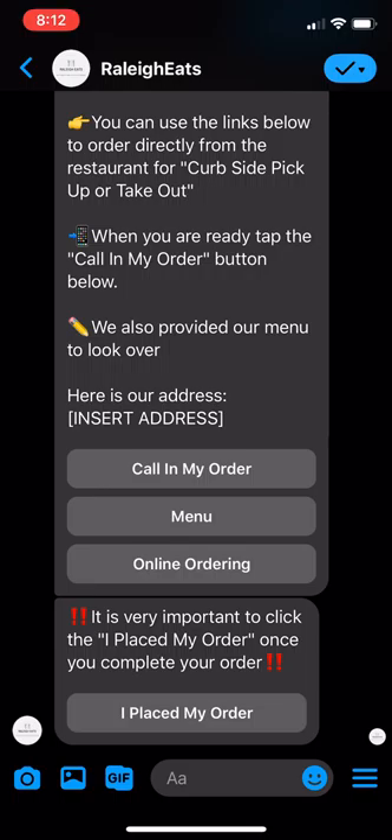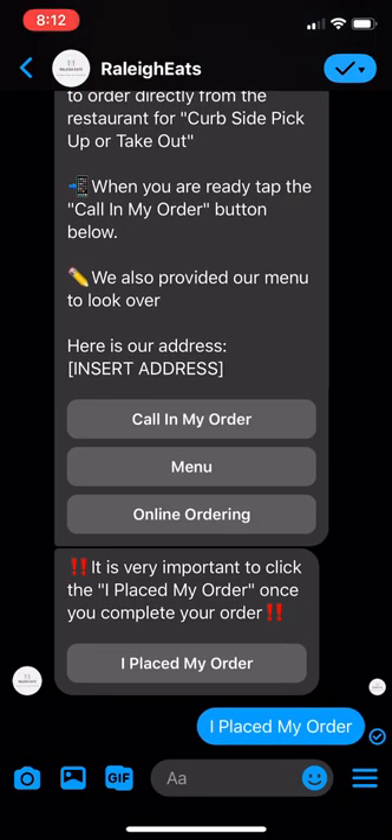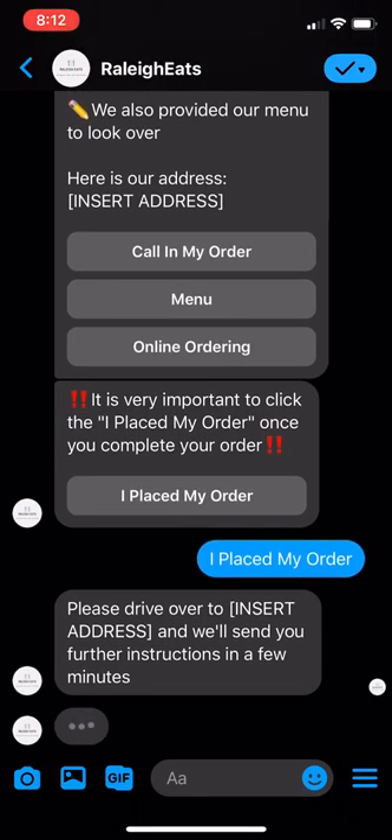It's very important to click the 'I placed my order' button once you've completed your order. So let's say I've already placed my order — I would click 'I placed my order.' Then it says, 'Please drive over to — insert address — and we'll send you further instructions in a few minutes.'